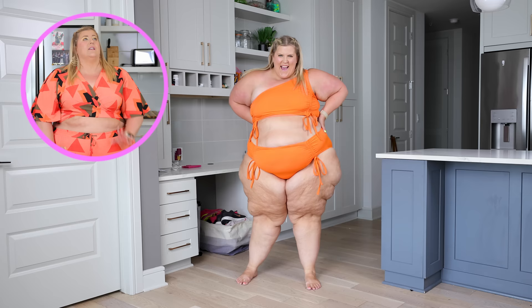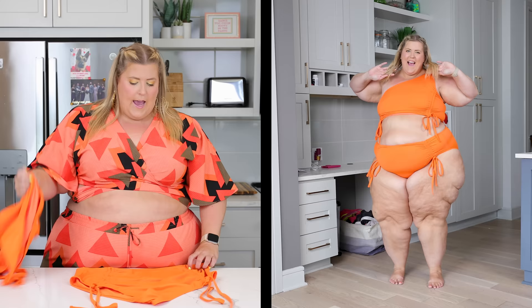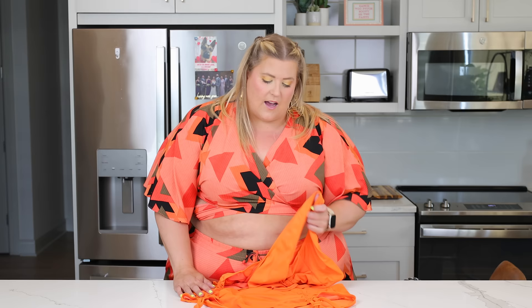Last but definitely not least, we have an orange swimsuit. This is from We Are We Wear, but I got it from ASOS. I'm putting this in the haul because ASOS has a ton of suits right now and I wanted to give you another brand to shop for affordable suits. It's a one-shoulder orange ruched one-piece and the bottoms ruche up too. I just love the color orange — I would pretty much only wear orange swimsuits if I didn't run a fashion channel.